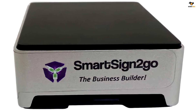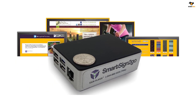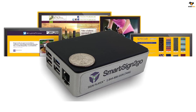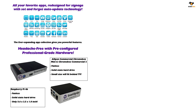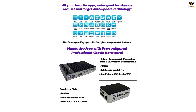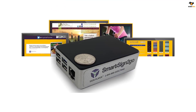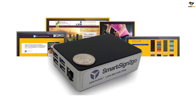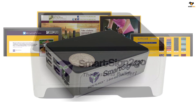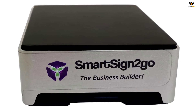Despite being one of the budget options on this list, the SmartSign2Go Lite Digital Signage supports 4K output, which is missing from even some premium options in the market. It has cloud-based software which you can use for two weeks without any additional cost. It features four standard USB ports for simultaneous input from four sources and two micro HDMI ports for output over two digital signage displays at once. It also has a USB Type-C port for output to a Type-C supported digital display, and offers remote access via a mobile application to make the management of signage displays easier.